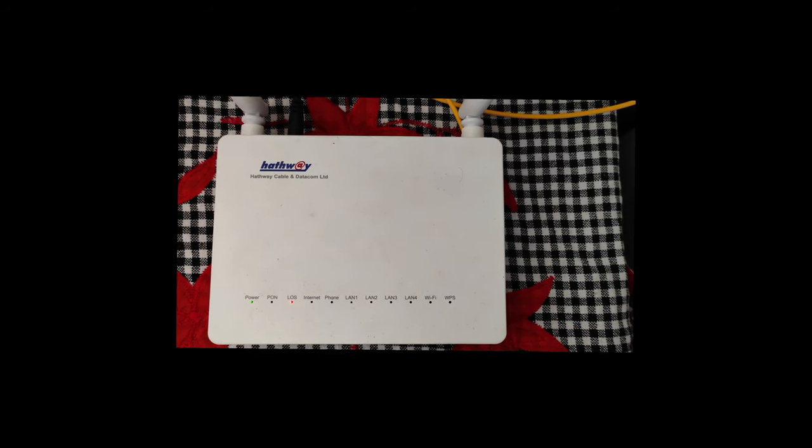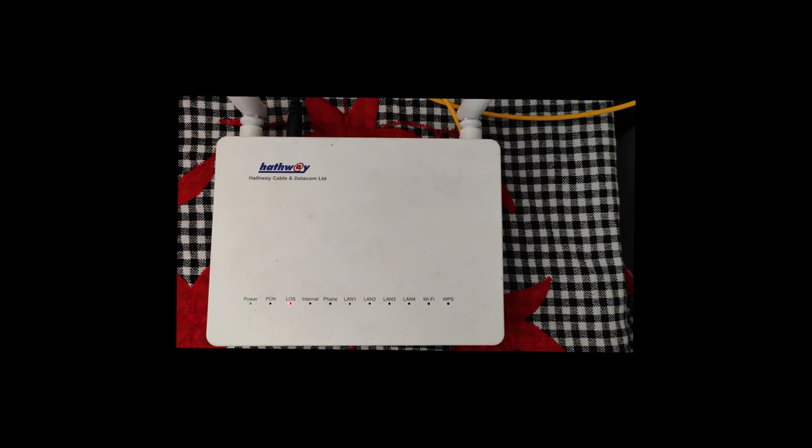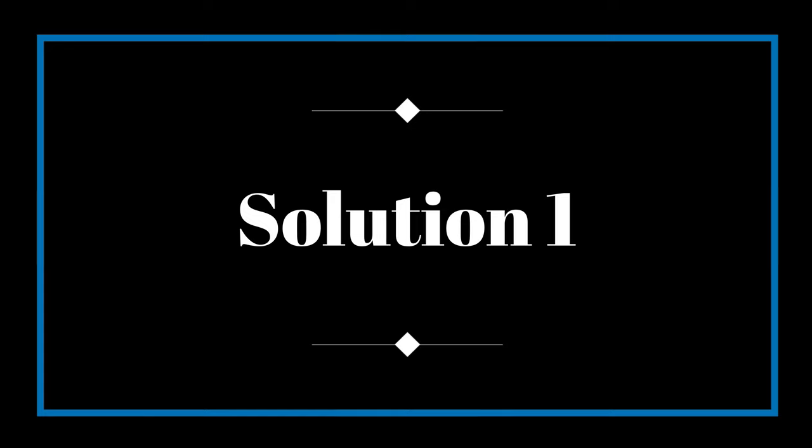Hello peeps, welcome to royldube. The LOS problem is very frequent and very frustrating. I will show you 3 solutions how to get rid of this.